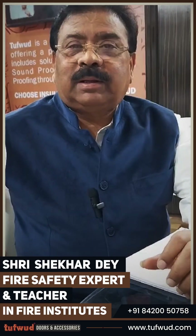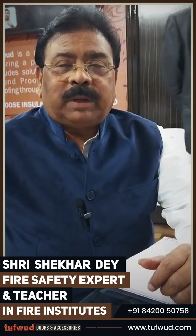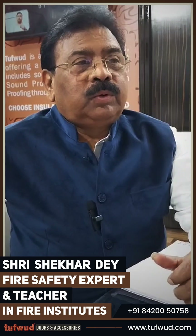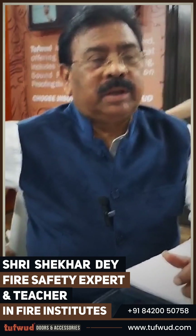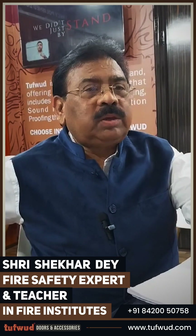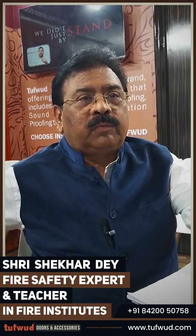First of all, I thank Tafood for giving me the invitation to their stall. I started my career in the year 1979, and during that period we used to use fire doors in the industry. At that time, the real estate business was not there and I was mostly engaged in the industry. TAC was the recommended authority — the third party who used to give us the approval for projects.